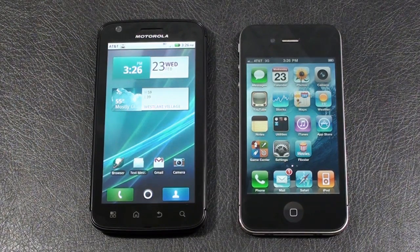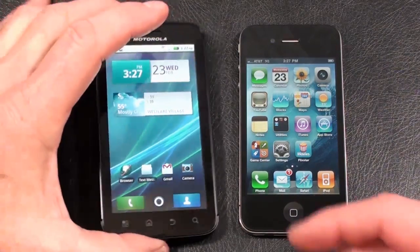Hey everybody, it's Craig with Smartphone Envy and we've got a great face-off for you today: the Motorola Atrix 4G vs. Apple's iPhone 4, both currently being offered by AT&T. Make sure you stop by SmartphoneEnvy.com to check out the written review and winner of today's face-off, along with photos and videos taken by both the Atrix 4G and iPhone 4. All right, let's kick off our face-off.